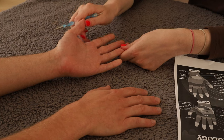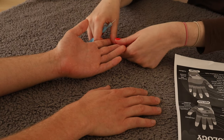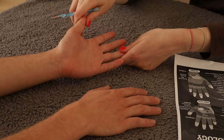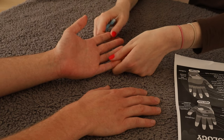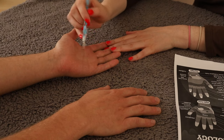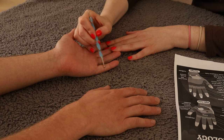They do say with reflexology that it can stimulate other parts of the body. So for example, if you have a headache, you can stimulate that part on your hand and it should then ease the pain. So for example here, you have the ears. As you go down, you then have the arms and the shoulders.